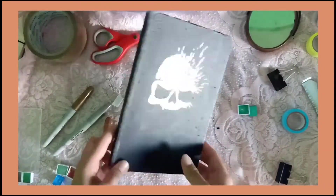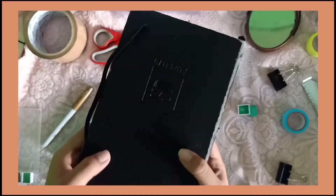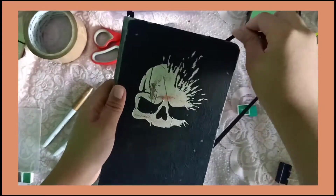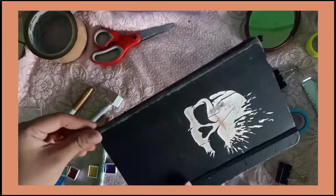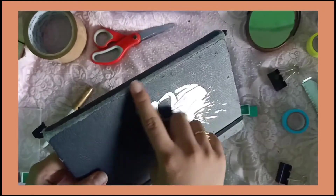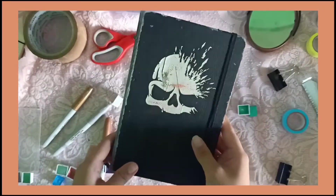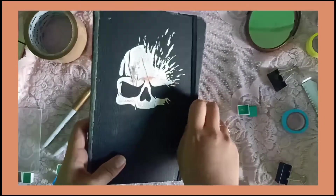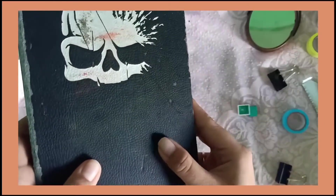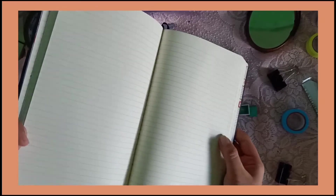Next one is itong aking Call of Duty na journal. Maganda naman sya. Meron syang tali. And meron din syang bookmark. Ang pangit lang sa kanya is parang nababakbak sya. Binilig ko sya sana kasi akala ko dotted journal sya — yung pala tingnan nyo guys, konting ganun lang tanggal na agad. And yun lang, ang laman sa mga pahina is line notebook sya — hindi pala sya dotted.